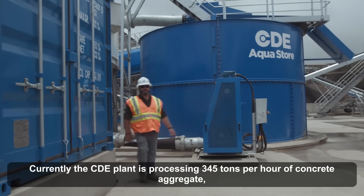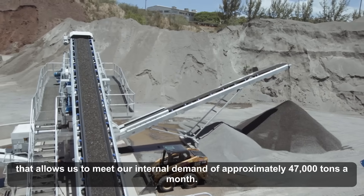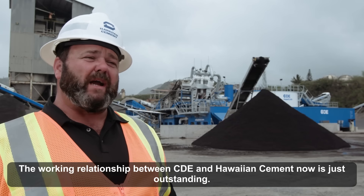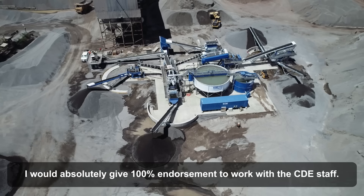Currently, the CDE plant is processing 345 tons per hour of concrete aggregate, which allows us to meet our internal demand of approximately 47,000 tons a month. The working relationship between CDE and Hawaiian Cement is just outstanding. I would absolutely give 100% endorsement to work with the CDE staff.